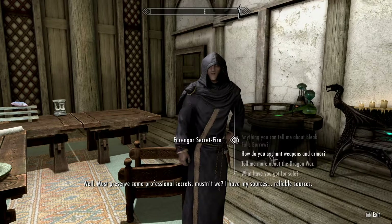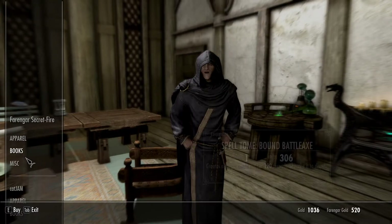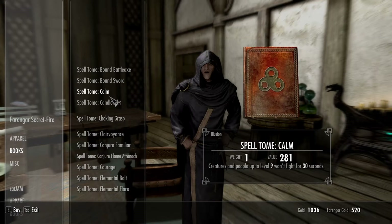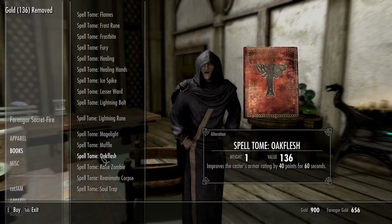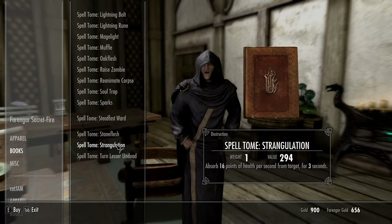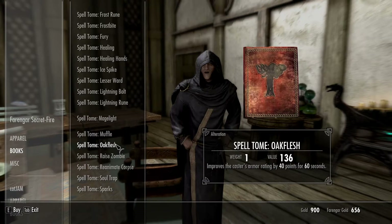Do you want to learn spells in the beginning of Skyrim? Then I recommend going to Farangar in Dragonsreach in Whiterun, opening the books menu and then buying the spell you want by buying the Spell Tome of the correct kind that you want.